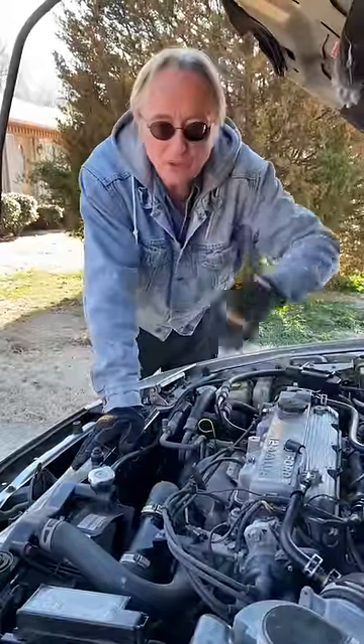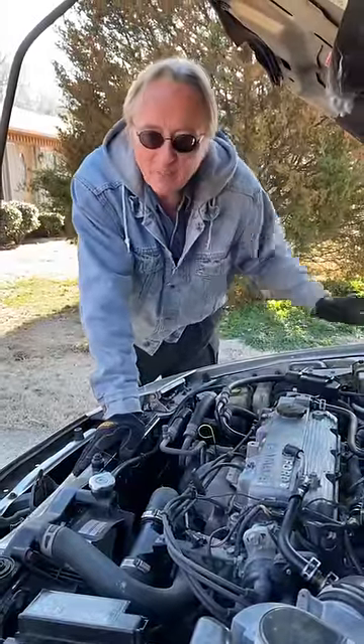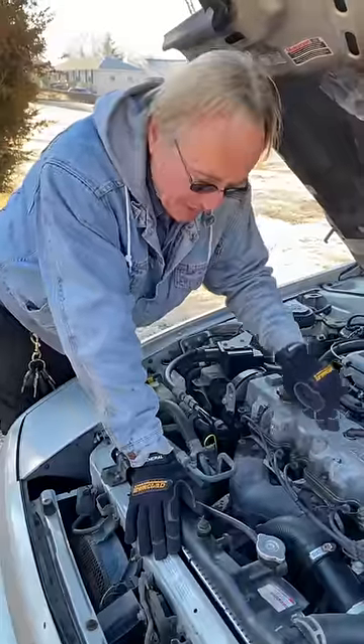Of course you gotta road test it — the turbo strains things more, it could be wearing out. Now this engine runs nice and smooth.